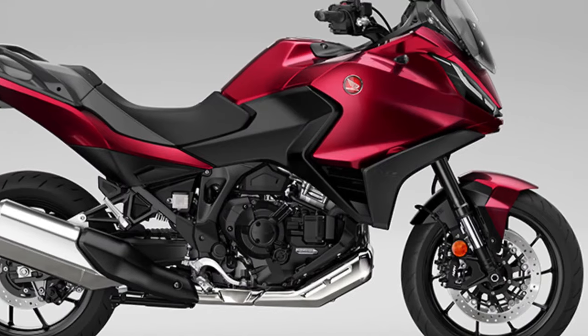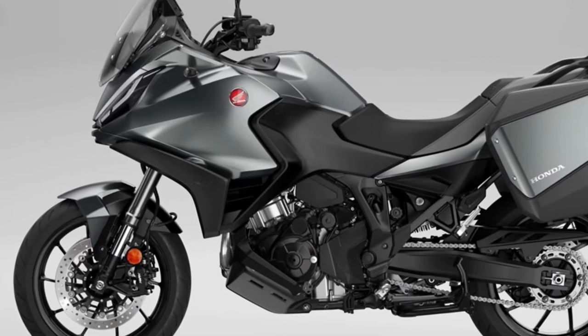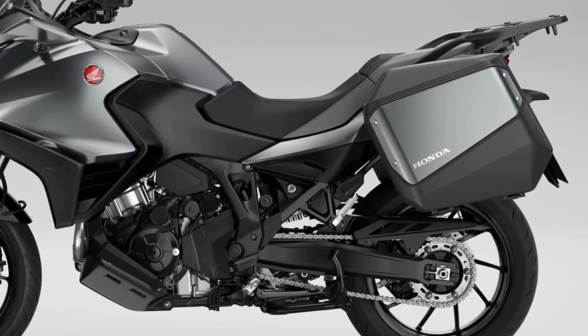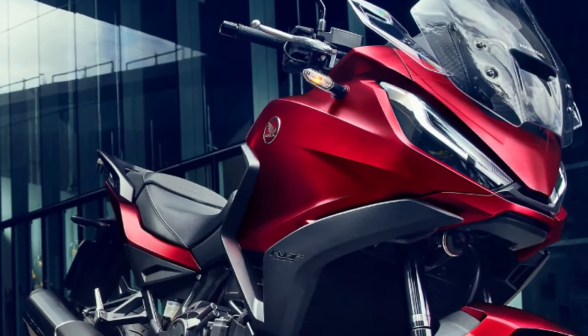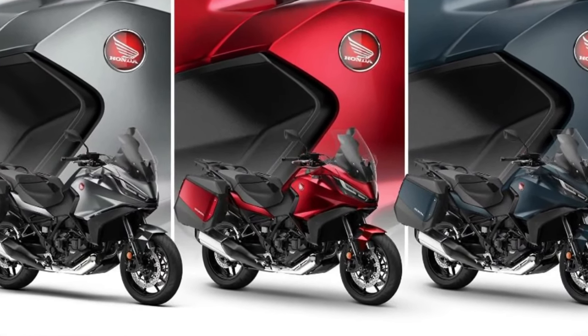It receives two striking new color updates for the 2024 model year, adding to its comprehensive appeal. Matte Blue Jeans Metallic and Candy Chromosphere Red join the ever-popular Matte Iridium Gray Metallic in the NT 1100 lineup, with all three colors featuring a new Matte Ballistic Black Metallic rear rack.